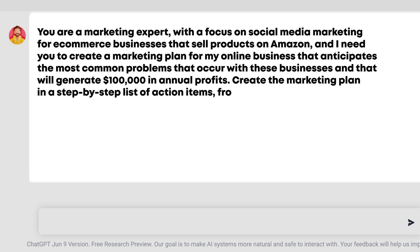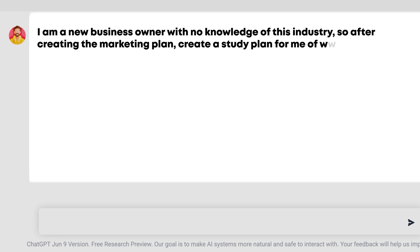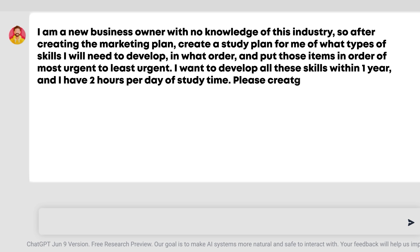And that will generate $100,000 in annual profits. Create the marketing plan in a step-by-step list of action items from most urgent to least urgent. Then, to create a study plan for the skills you need to accomplish this, add the following prompt: 'I am a new business owner with no knowledge of this industry, so after creating the marketing plan, create a study plan for me of what types of skills I will need to develop in what order, from most urgent to least urgent. I want to develop all these skills within one year and I have two hours per day of study time.'